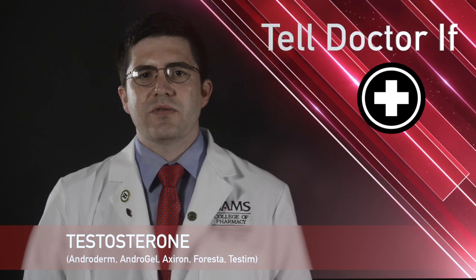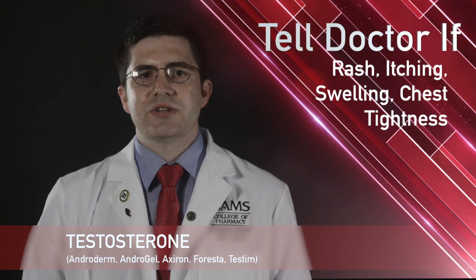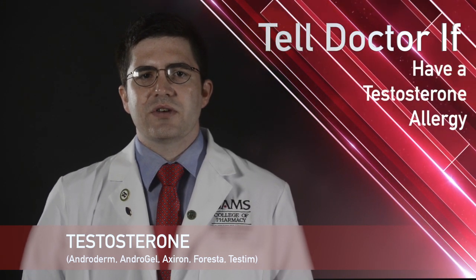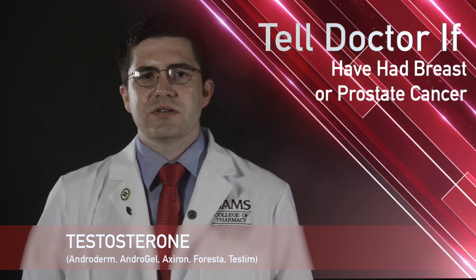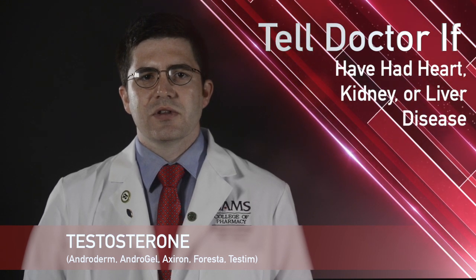While taking testosterone, remember it is important to tell your doctor or pharmacist if you have signs of an allergic reaction, which include rash, itching, swelling, or tightness of the chest; an allergy to testosterone or any component of the formulation; breast or prostate cancer; or any of the following health problems: heart disease, kidney disease, or liver disease.